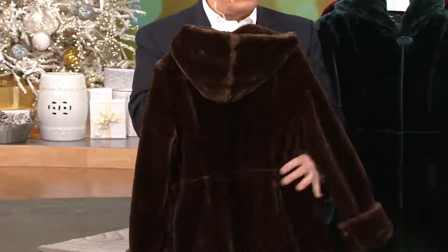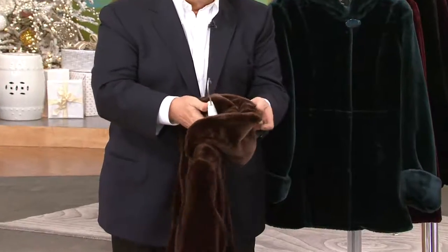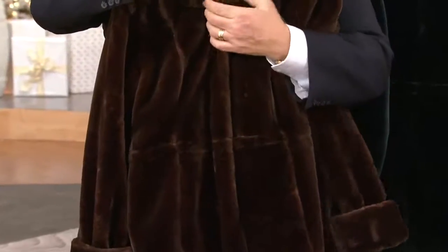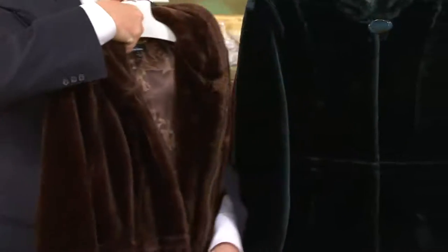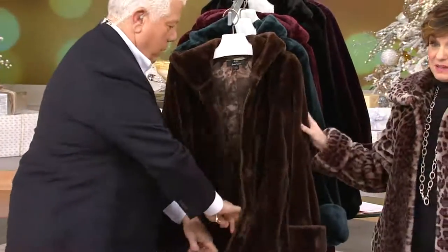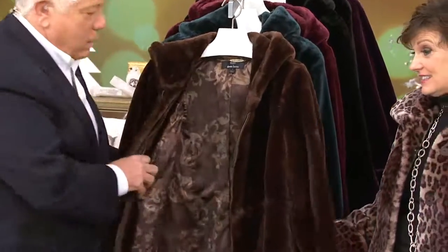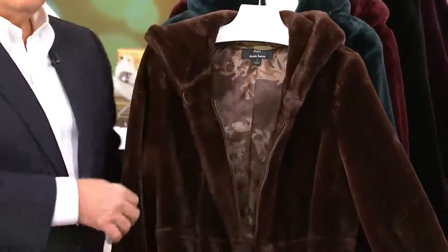This coat nips in at the waist — you can tie it in, bring it in with the drawstring. It has a faux fur-lined hood, zip front closing, button at the neck, and a fabulous lining inside. Look at that gorgeous lining and these wonderful colors. It's the last day ever at this price. We have the best easy pay plan that we do — $25.66. Our customers have gone to QVC.com and made this customer top-rated.